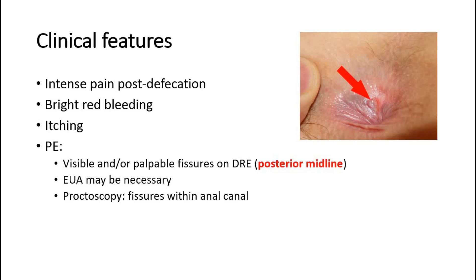On examination, fissures can be visible or palpable on digital rectal examination. Most fissures present in the posterior midline in 90% of cases. Often patients will refuse a digital rectal examination due to intense pain, and examination under anesthesia may be necessary for diagnosis. Fissures within the anal canal can be identified upon proctoscopy.